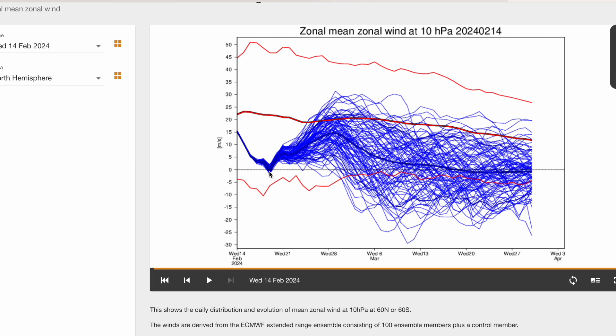Regardless of exactly what happens in the next two weeks, the majority of runs do have us being very weak into March. With the polar vortex not recovering in the long term, this is definitely a premature destruction of the polar vortex this year, which could have profound impacts on the spring with more cooler or colder weather.